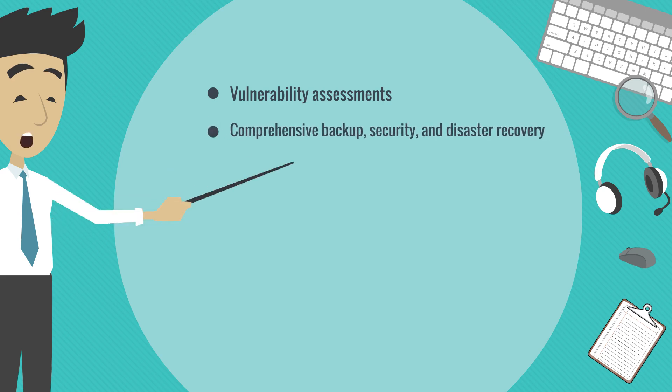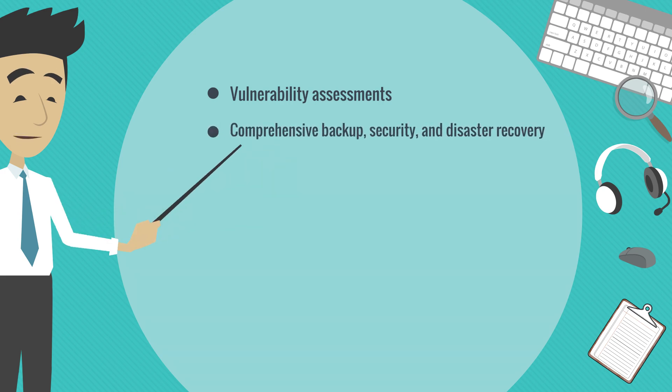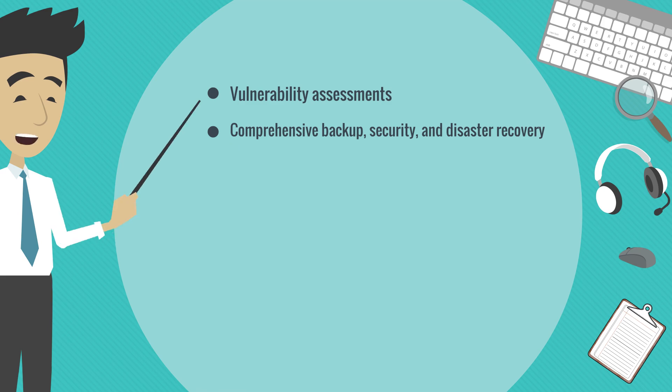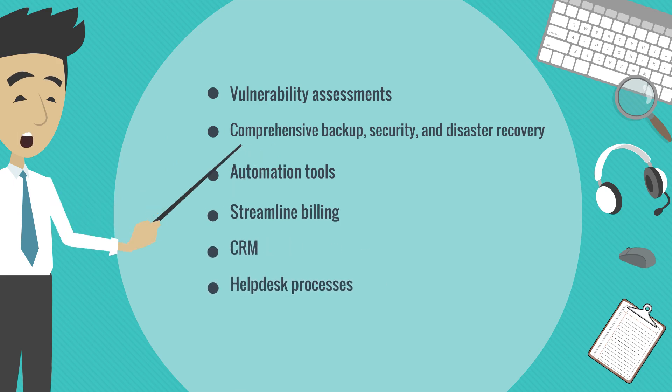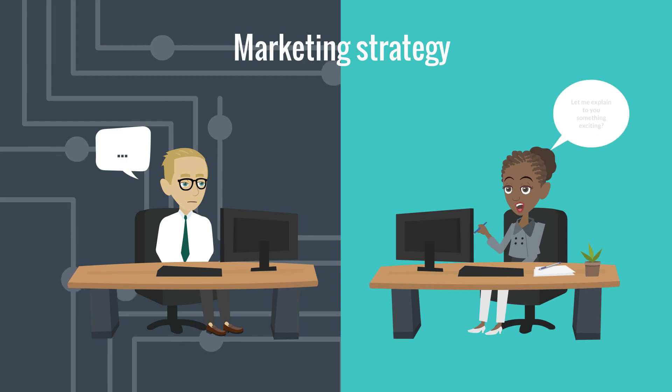Vulnerability assessments help identify and address security risks promptly. Comprehensive backup, security, and disaster recovery solutions provide essential data protection. Automation tools streamline billing, CRM, and helpdesk processes, increasing overall operational efficiency and freeing up time for both MSPs and their clients.